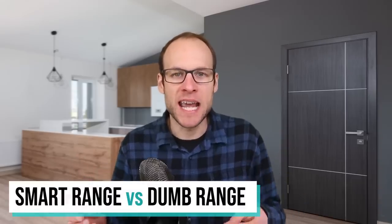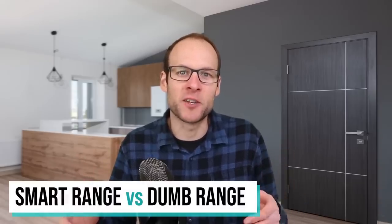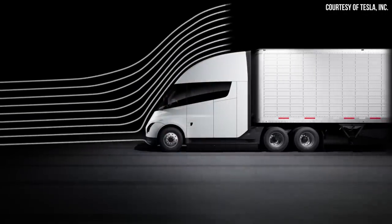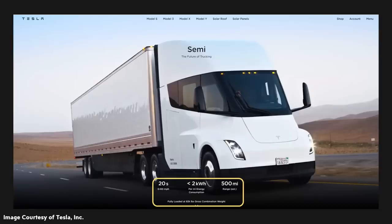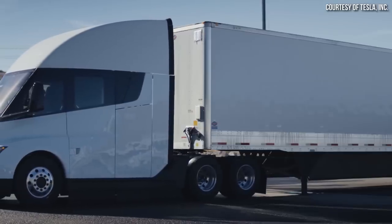As the Lucid CEO Peter Rawlinson brought up in the past, there's a difference between smart range and dumb range. Anyone can just throw a bunch of batteries in a vehicle and make it go farther. However, the Tesla Semi is very efficient — yes, it has a large battery pack, but comparable to what it's able to accomplish, it's extremely efficient. On Tesla's website, it states that the Semi requires less than two kilowatt-hours per mile when fully loaded at an 82,000-pound gross combination weight.